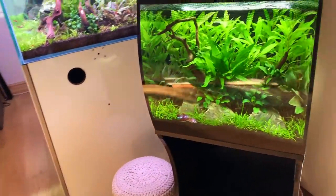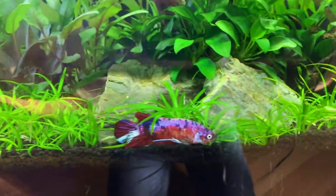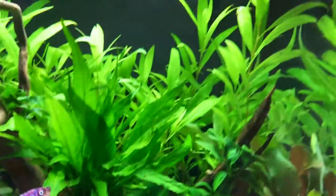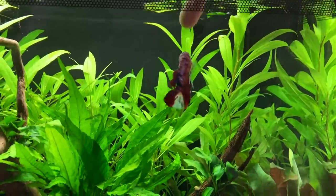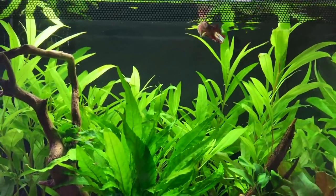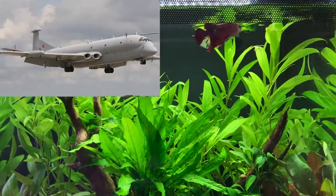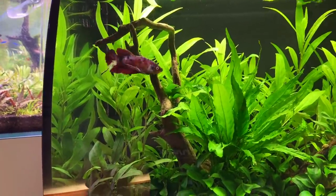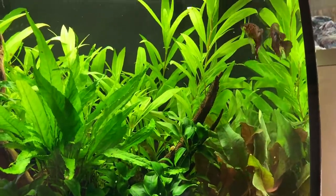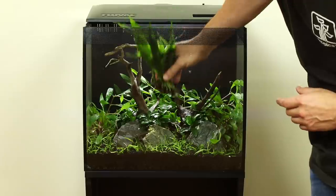Let's move over to Nimrod's tank — the Fluval Flex 57 litre or 15 US gallon. He was pretending to be dead on the substrate — there he goes! Nimrod, what are you doing down there? I love this fish so much, I've never really had a pet fish before. He's named Nimrod after one of my favourite aircraft, the Royal Air Force reconnaissance aircraft, and also my favourite piece of classical music — Nimrod by Edward Elgar. It's a beautiful piece of music that moves me to tears every time.